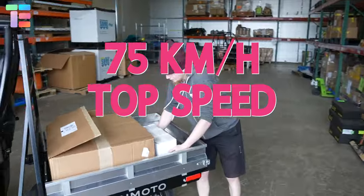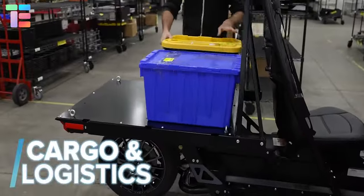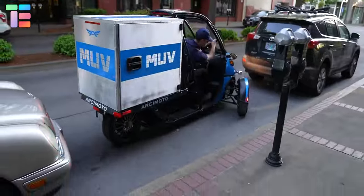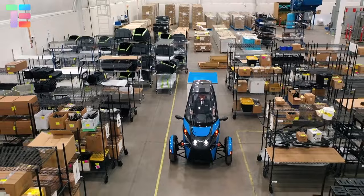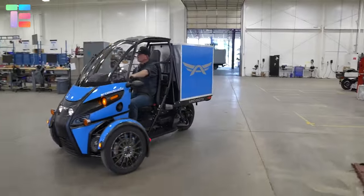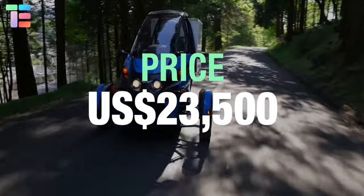RC Moto Muv has a top speed of 75 miles per hour, a cargo capacity of approximately 300 pounds, and 25 cubic feet of weatherproof storage. The estimated starting price is $23,500 US dollars.